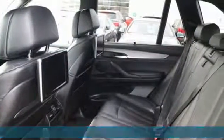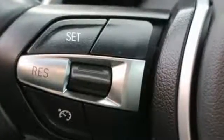Technology features like the driver memory seating, navigation system, power liftgate, and integrated garage door transmitter are included for your convenience.